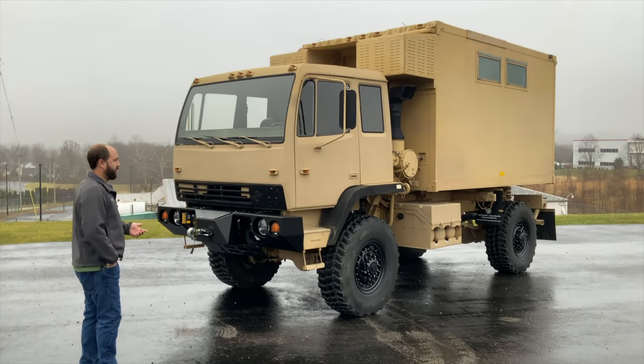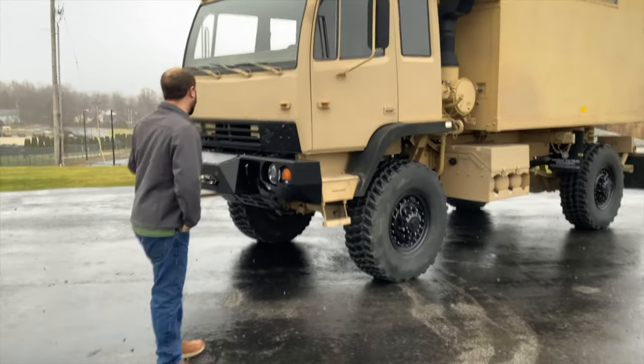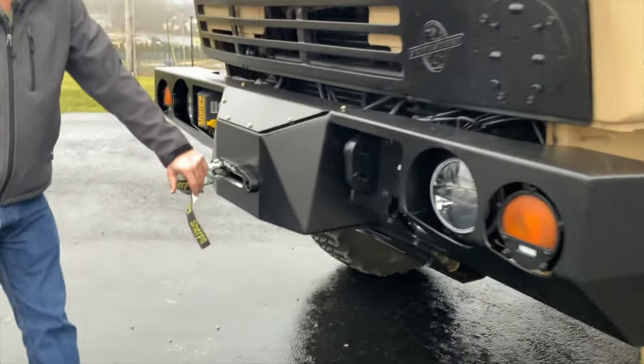This particular truck he bought from us as one of our finish units and then we've added some accessories to it. Starting at the front of the truck, this has our MME front winch bumper along with a 25,000-pound synthetic line Sherpa winch.